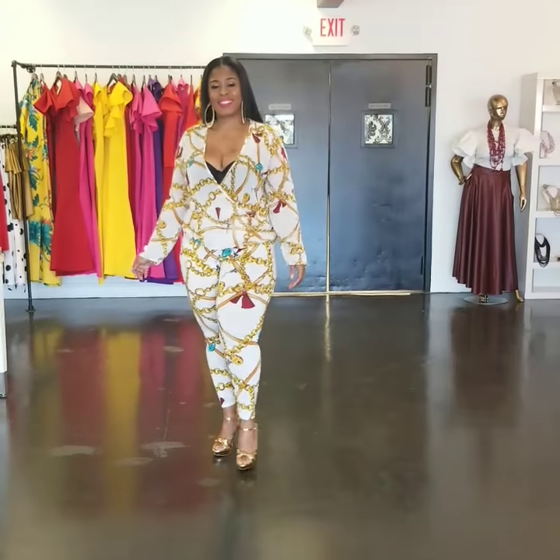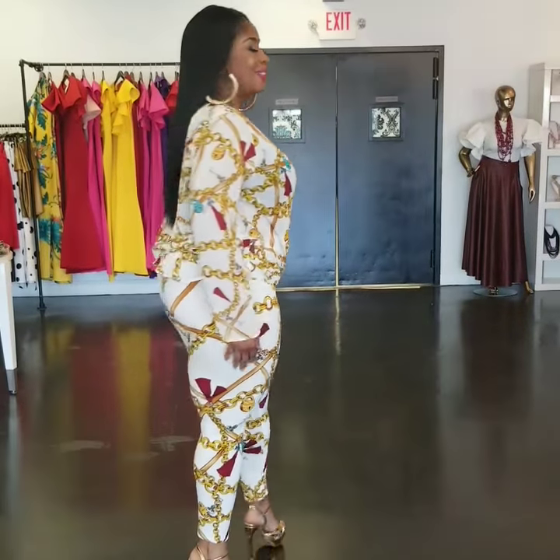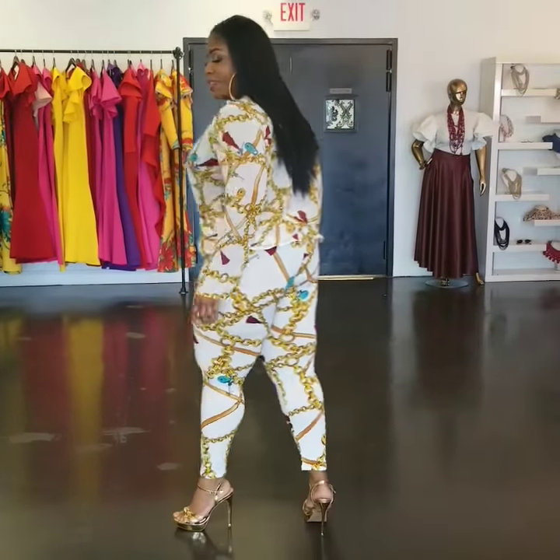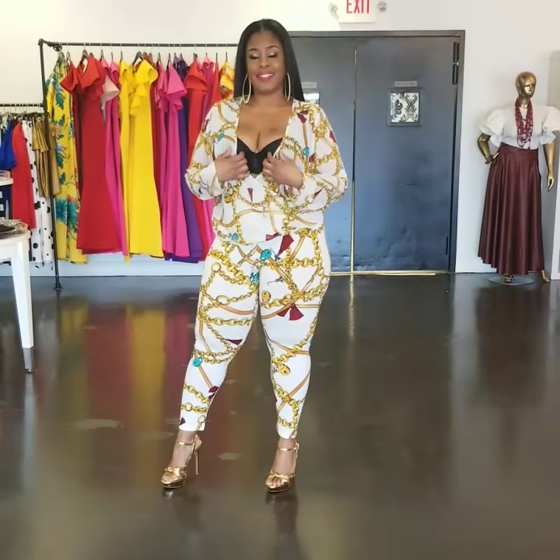My new arrival is the Ivory Schuyler chain print legging set. She's wearing a 1X — sizes 1, 2, and 3. You can purchase at curvaceousboutique.com. The colors are black and also ivory.